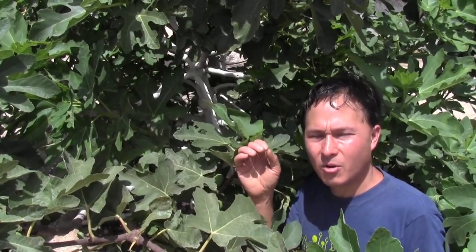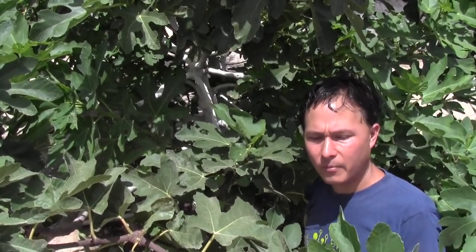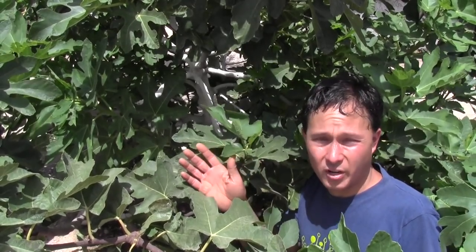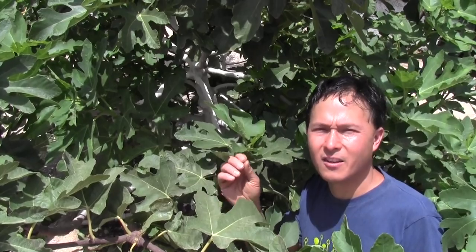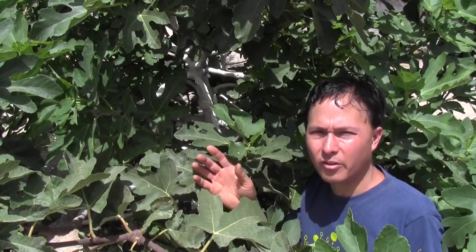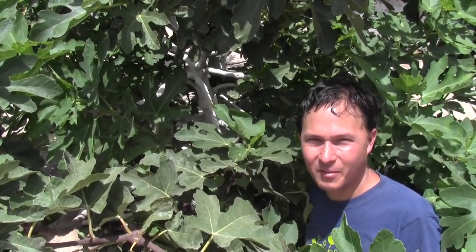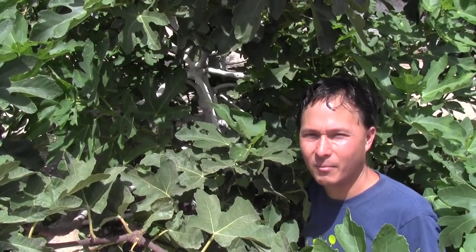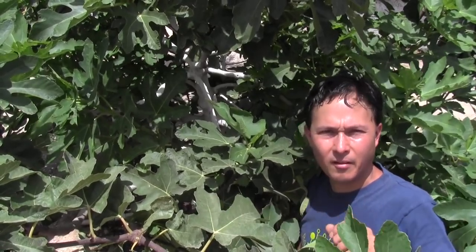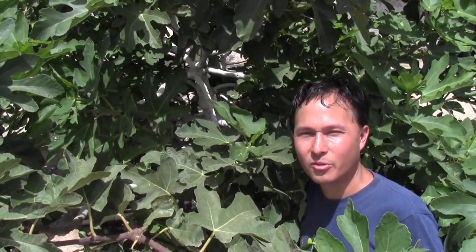You could easily grow amazing figs if you simply plant a fig tree. This fig here is a black mission fig, and this tree has produced the best-tasting figs I've ever tasted in Vegas. I've tasted probably half a dozen or so cultivars growing in Vegas, and these are by far the best so far. If you want to grow figs in Vegas, I recommend the black mission. Now, besides the front yard orchard with six trees, the backyard is where things are really at — so let's head back there.